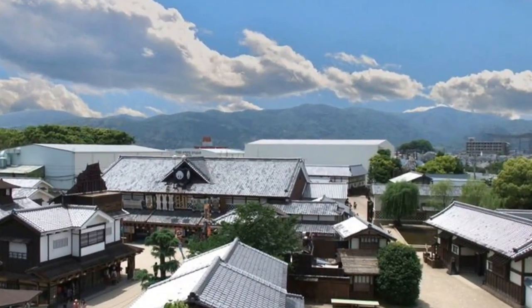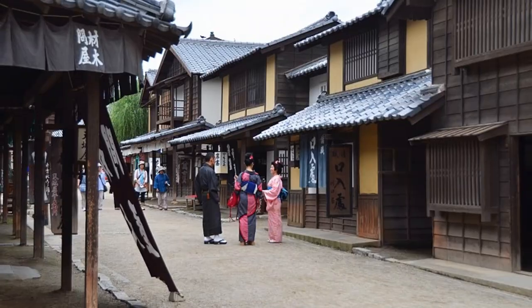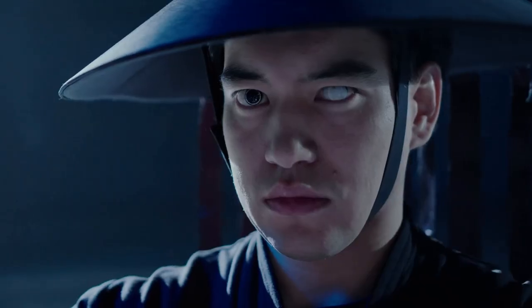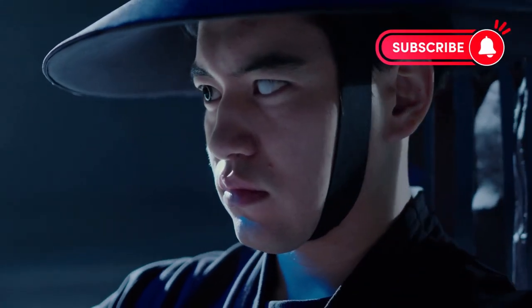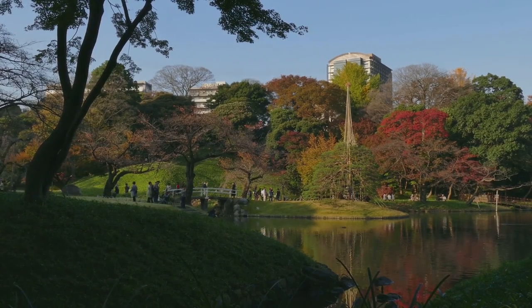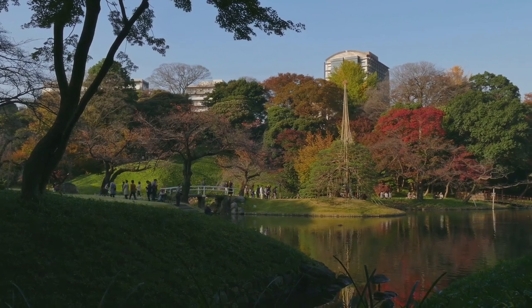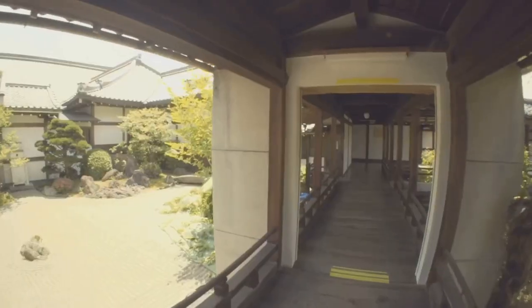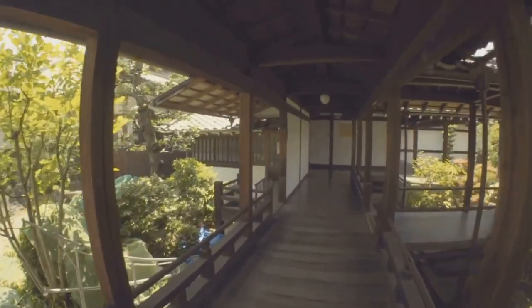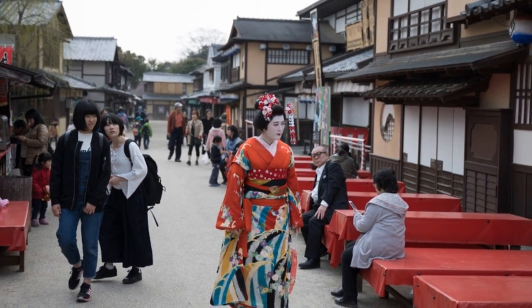Next, at number 10, we have the Toei Kyoto Studio Park. This is not your average theme park. Here, you can step back in time and experience the Edo period firsthand. This park doubles as a film set where you can watch samurai movies being filmed live. The attention to detail is astounding, from the traditional Japanese architecture to the authentic costumes worn by the actors. The entry fee is surprisingly affordable, making this a must-visit for history buffs and film enthusiasts alike. Toei Kyoto Studio Park, a fun-filled adventure.